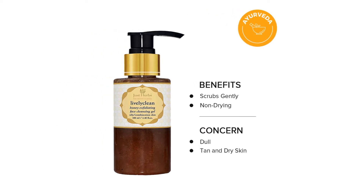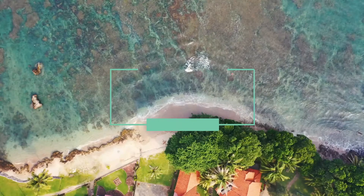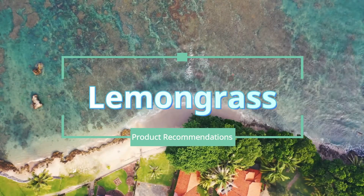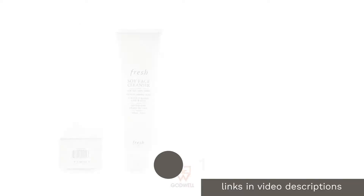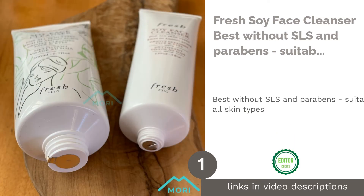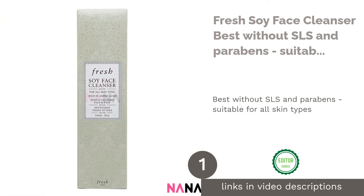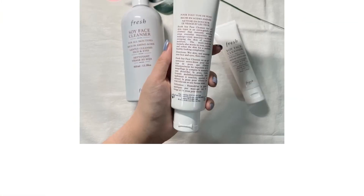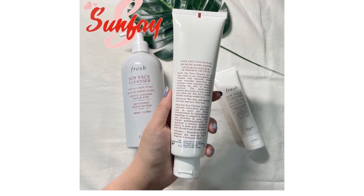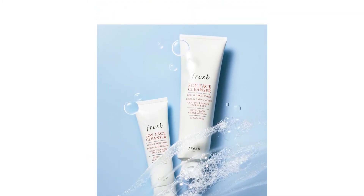To help you make the change, we have 10 cleansers developed to tackle different skin types and issues. The first product on our list is Fresh Soy Face Cleanser — best without SLS and parabens, suitable for all skin types. Formulated with rose water, cucumber extract, borage seed oil, and soy-based ingredients.